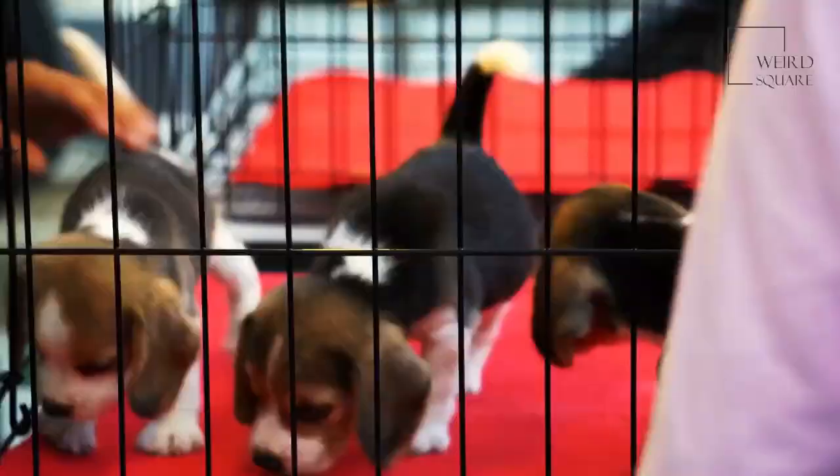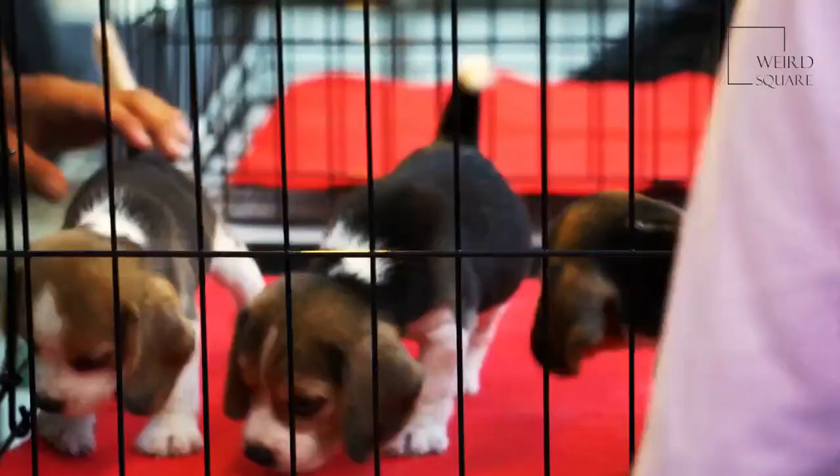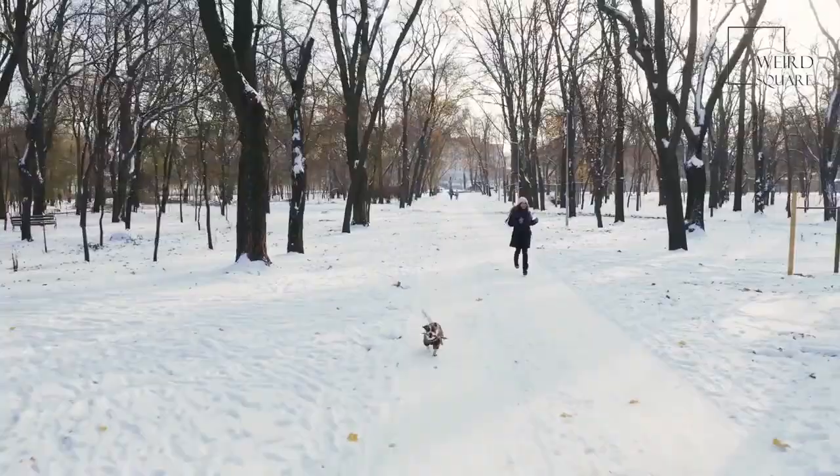Females give birth to average litter sizes of between 7 and 10 puppies that, like many other canines, are born both blind and relatively hairless, and it takes at least a couple of weeks before they are able to first see the world. Airedale Terriers should be groomed regularly to reduce the risk of heavy molding and to prevent skin infections.